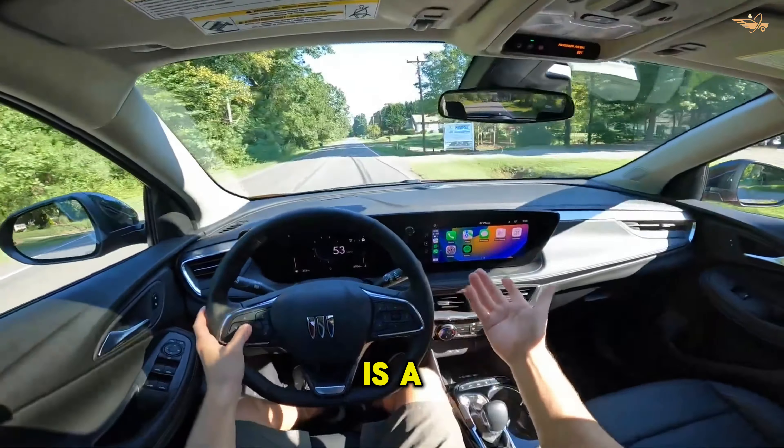Trim options have been reimagined, offering buyers a choice between the Sport Touring and Avenir models, each catering to different tastes and preferences. When it comes to pricing, the 2024 Buick Encore GX offers exceptional value starting at $26,895, making it an attractive option in its segment. For those seeking a harmonious blend of style and affordability, the Sport Touring trim is a compelling choice.